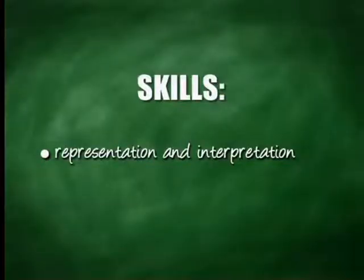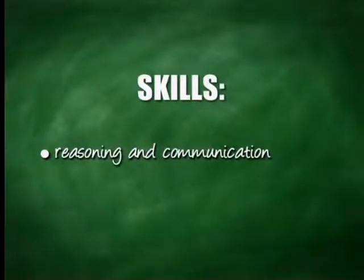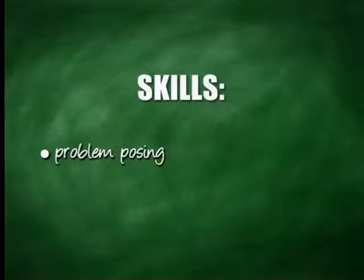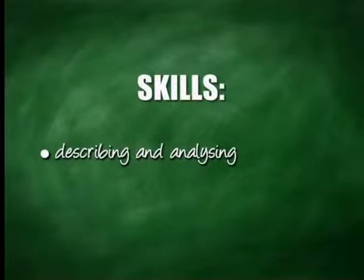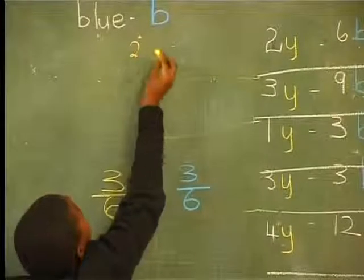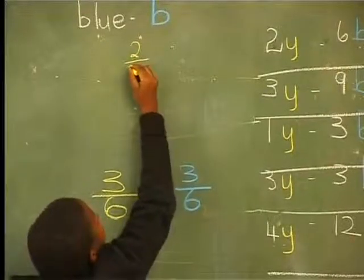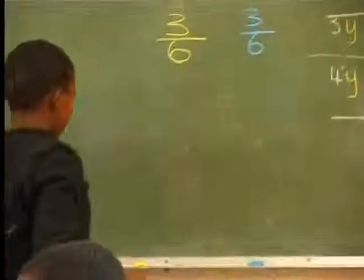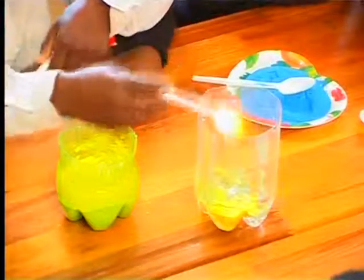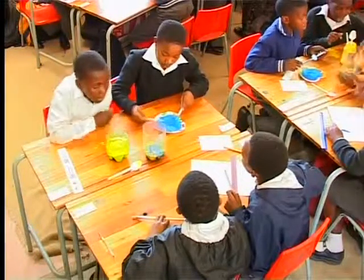Here are some of the mathematical skills mentioned specifically in the RNCS: representation and interpretation; estimation and calculation; reasoning and communication; problem posing; problem solving and investigation; describing and analysing. In Mrs. Mpini's lesson, we've just seen the integration of knowledge and skills in action. Many of the learners knew that one quarter is equivalent to two eighths, and they used that knowledge to investigate and solve a problem — to identify which paint mixture would give a different shade of green — and to communicate with each other while solving the problem.